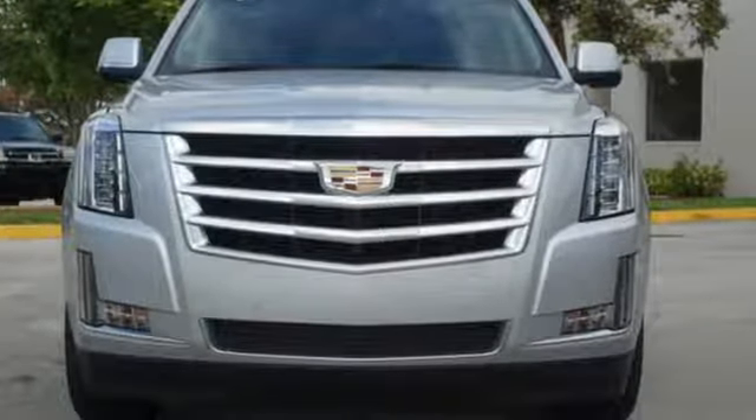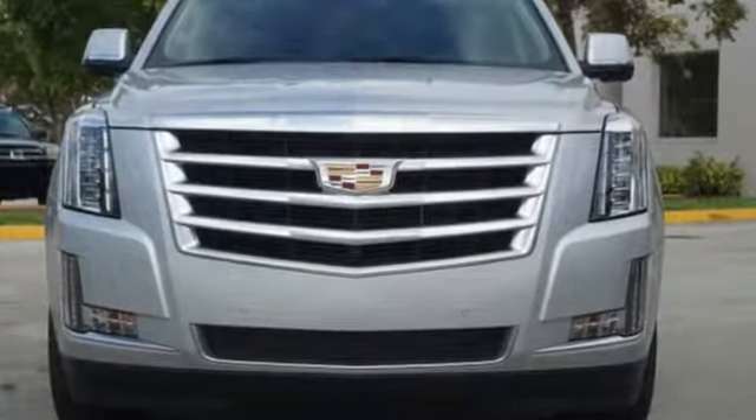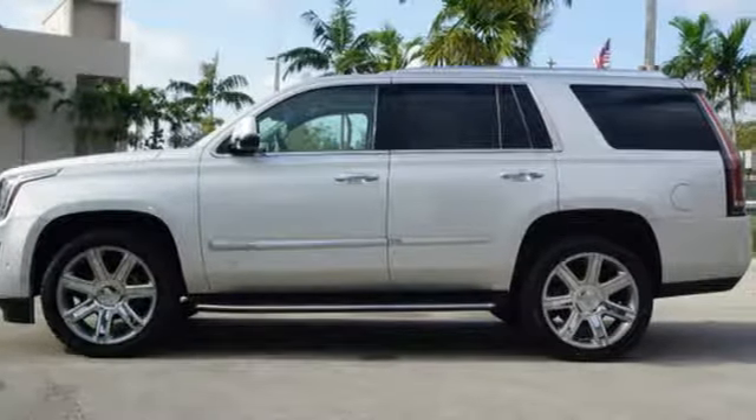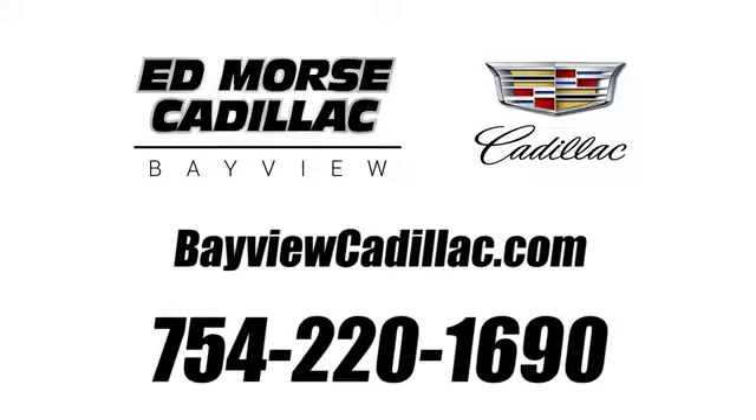Cadillac is driving the world forward. If you've been waiting for the perfect time for a test drive, the time is now. Experience it today. Call us today at 754-220-1690. For value and for service, it's Ed Force.